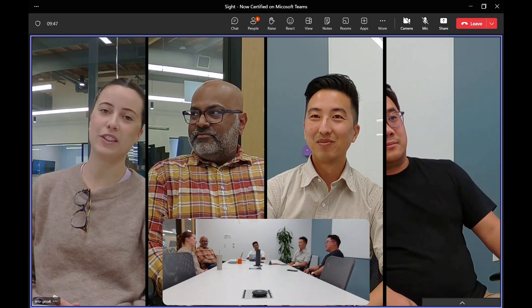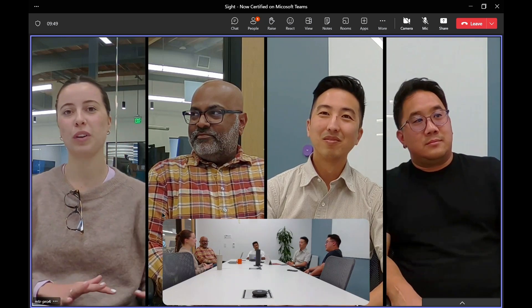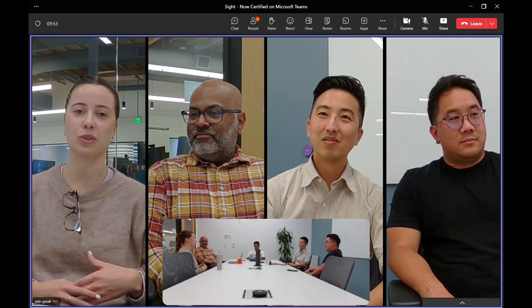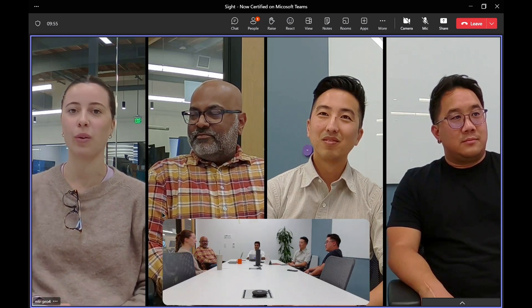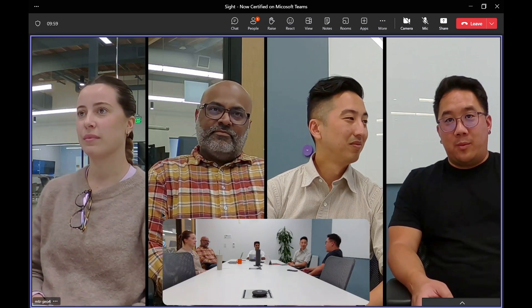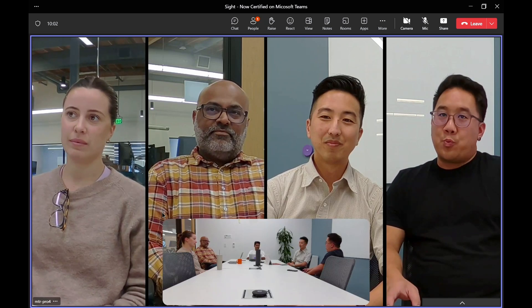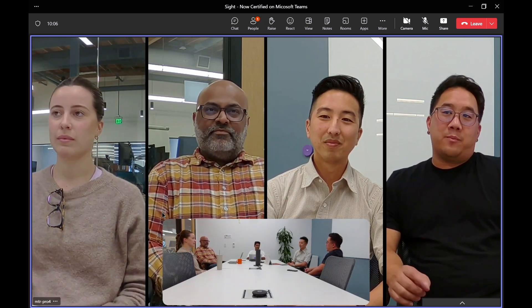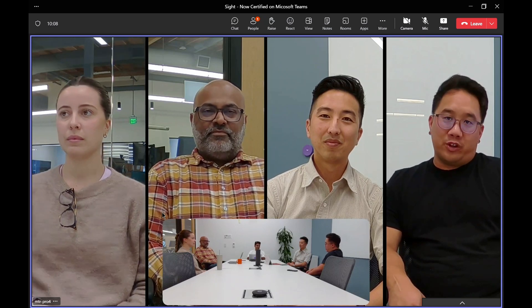One of the features is that no matter if you're shorter or taller, standing or sitting, Sight will frame you and ensure that everyone is at equal height in their own individual frame. A second feature is that Sight is able to capture four participants in the room, as well as provide a reference room view in the picture-in-picture underneath all four participants.